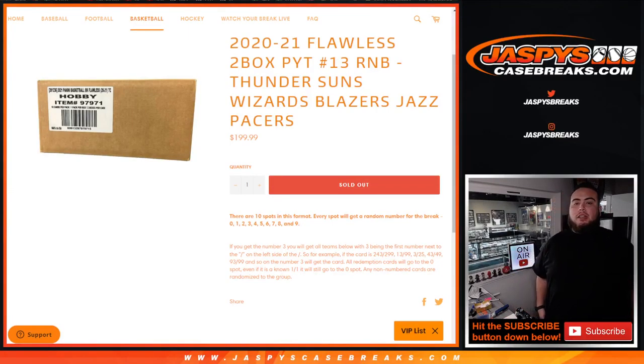What's up everybody, Jason from jazbyscasebreaks.com. We just sold out the last random number block for our flawless Pikachu — number 13 to sell out. This random number block includes the Thunder, Suns, Wizards, Blazers, Jazz, and Pacers, and you get a piece of all these teams.